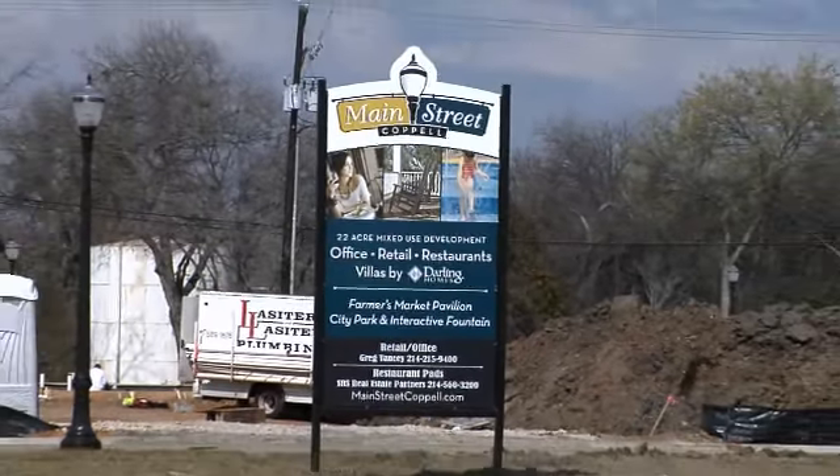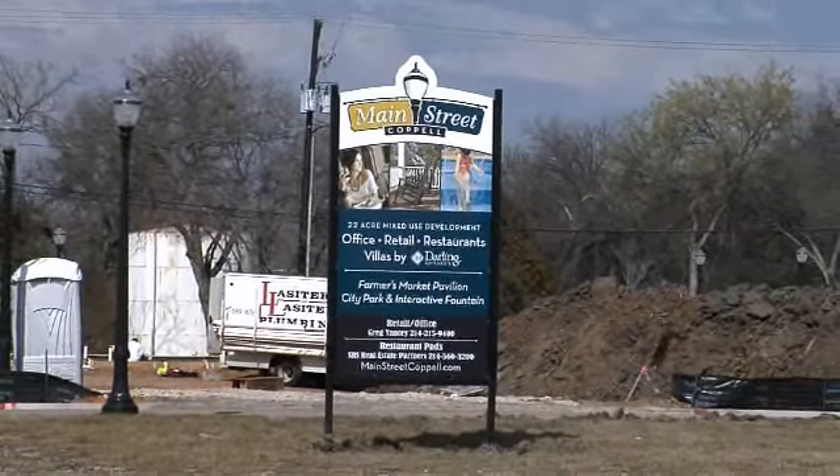We're out in Old Coppell in the Main Street Development and we are going to give you an update on the progress. It's really looking different from the last time we were out here. Let's visit with Keith Marvin out of the Engineering Department to tell us where we are.